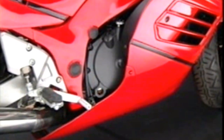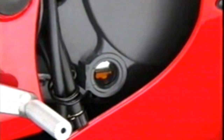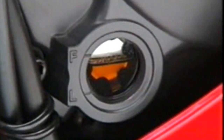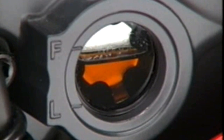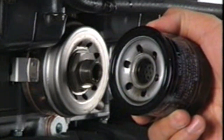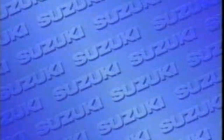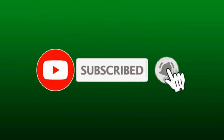Engine oil eventually picks up impurities, loses its lubricating characteristics and is consumed through some burning. It must be checked regularly and periodically changed to make sure that the engine is receiving adequate lubrication. The oil filter must also be changed regularly.